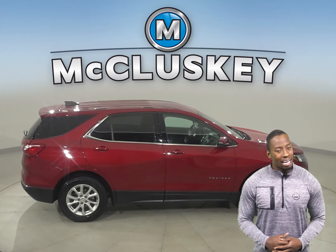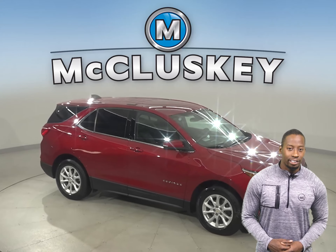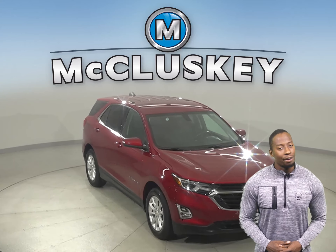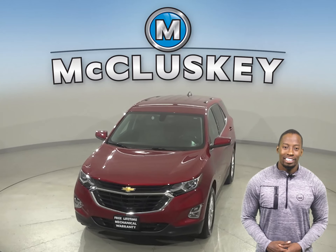This Equinox has passed our 172-point inspection and is more than ready to hit the road. It also qualifies for our free lifetime warranty for unlimited miles and unlimited years.